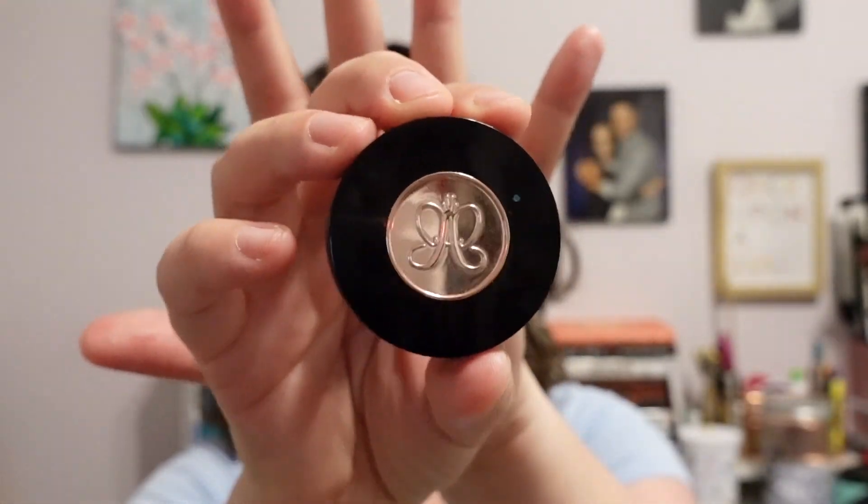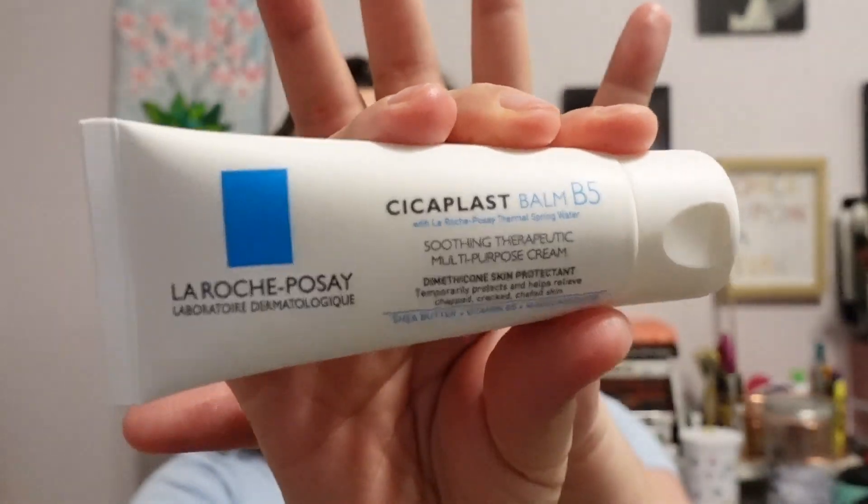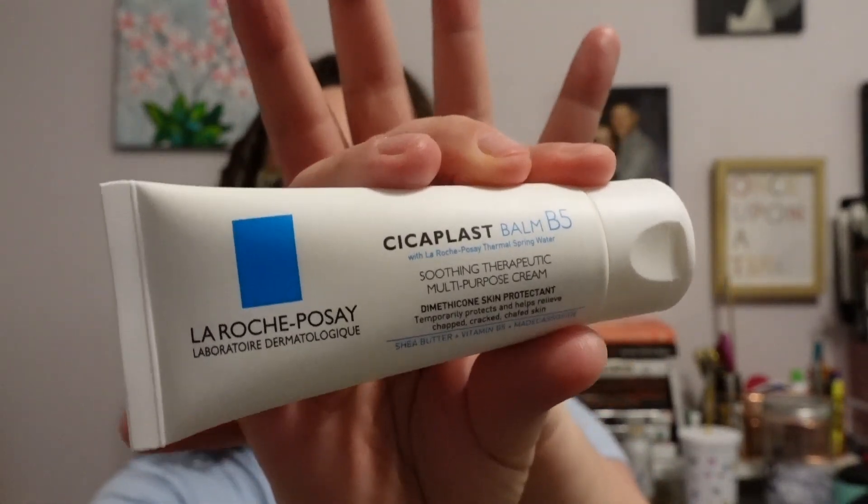Now let's talk about the items I brought into my collection in April. As I mentioned, I did need to pick up a new brow powder, so I picked up the same exact thing — the ABH Brow Powder Duo in Ash Brown. You can see I already have a bit of a dent going. This retails for $23. I also picked up another La Roche-Posay Cicoplast Balm B5, which retails for $18.99.